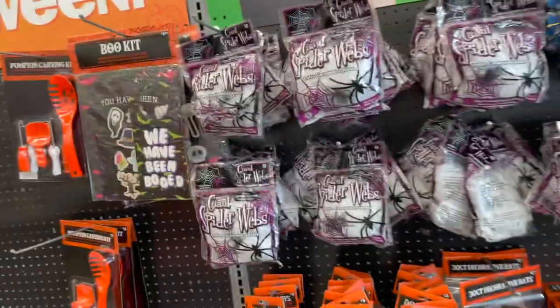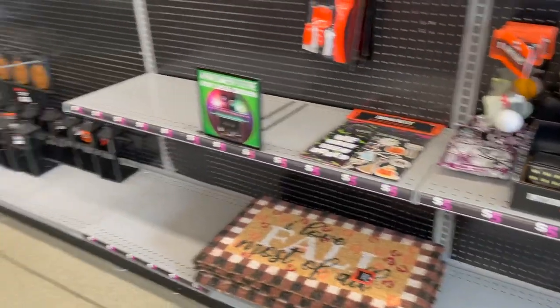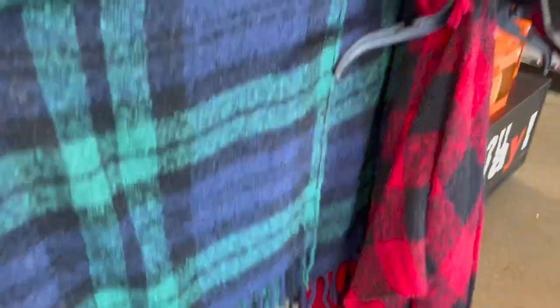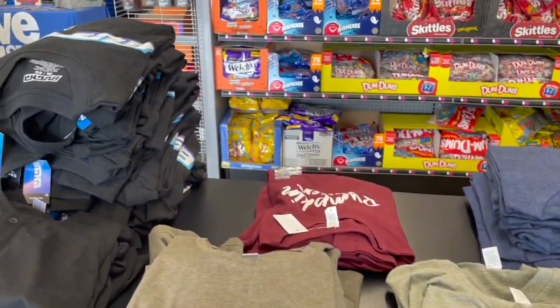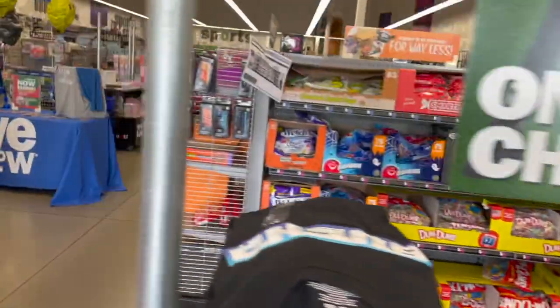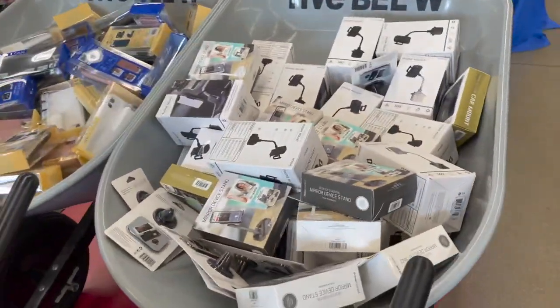They have shelving units — those are $10 — for shoes and alarm clocks for $10. So some of their stuff is a little bit more expensive. And here is some of their Halloween stuff: mats, stacking pumpkins. See, they have clothes in here — like these shawls for $5. Oh my gourd! They have pajamas. More clothes over here.